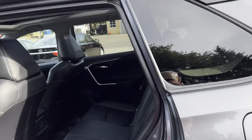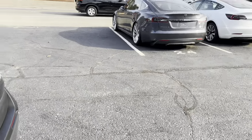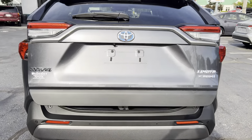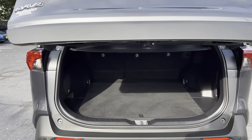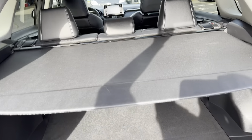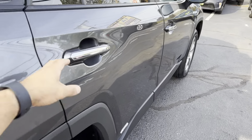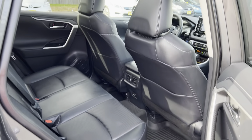It has just 5,000 miles — absolutely no issues — and it's still under full factory warranty. It also has a power trunk, a JBL sound system with a subwoofer, and rear climate vents.